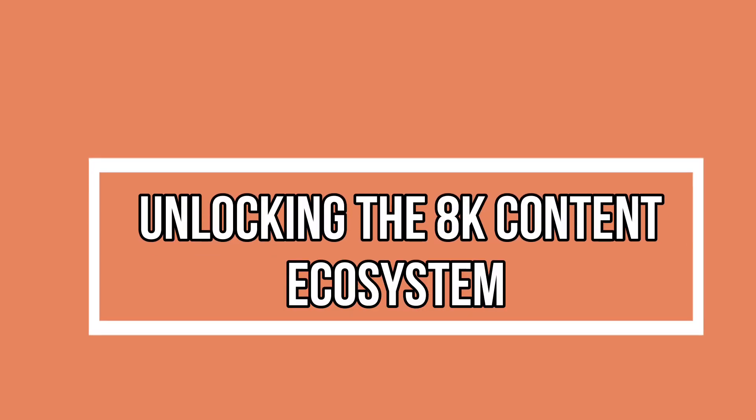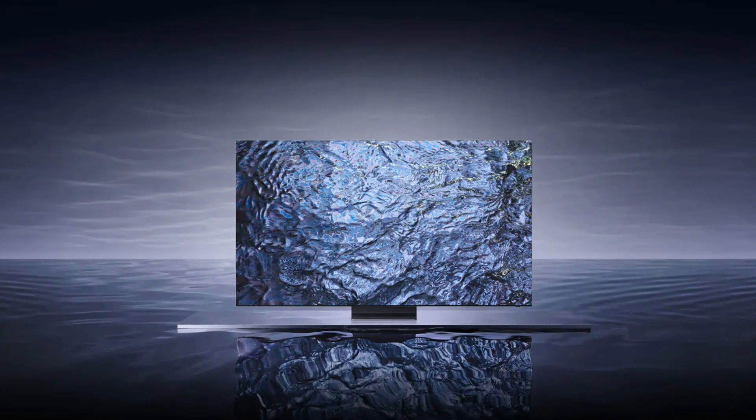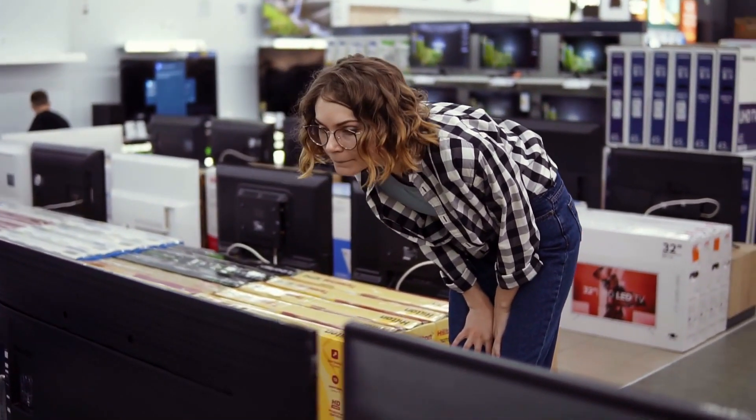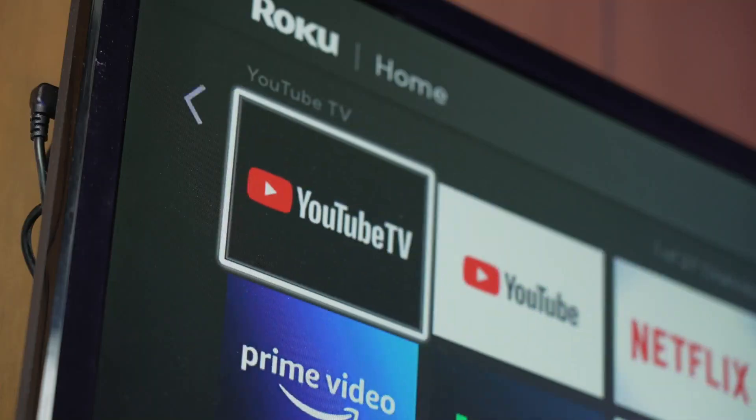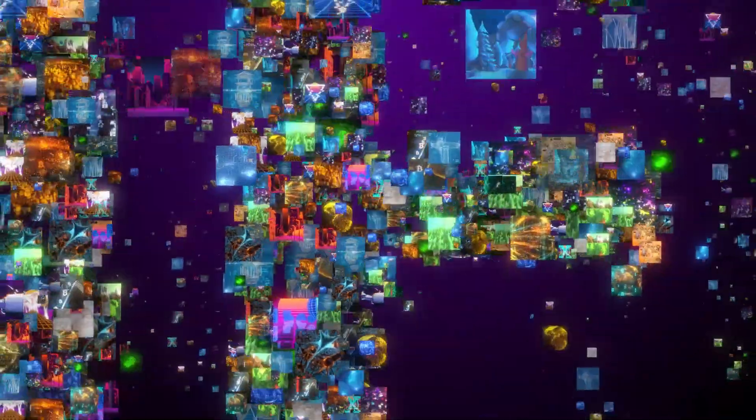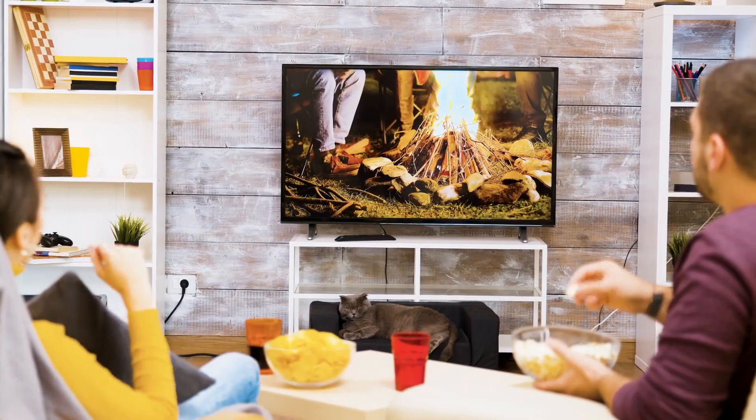Unlocking the 8K content ecosystem — our journey doesn't end with the Neo QLED 8K's hardware; it extends into a vast content universe. We'll explore the expanding realm of 8K, from native broadcasts and YouTube content to immersive gaming experiences and even NFTs. The Neo QLED 8K seamlessly integrates into this growing 8K content ecosystem, ensuring that you stay ahead in the world of visual entertainment.